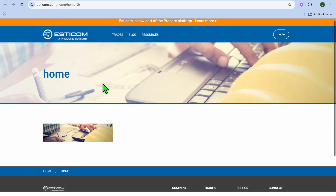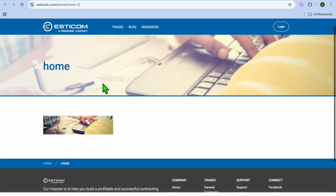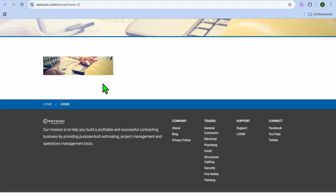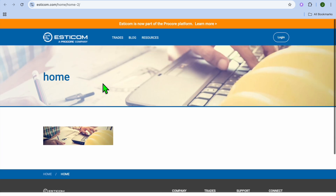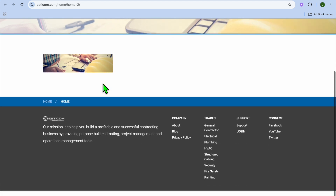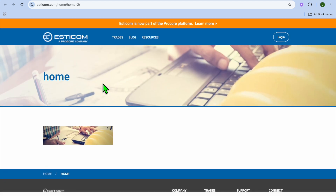We'll kick things off at number 7. At number 7, we have Esticom, and I would consider it best for small to medium-sized electrical contractors. Esticom is a cloud-based estimating and take-off software designed specifically for electrical and low-voltage contractors. It makes creating bids and tracking project costs easy and fast.